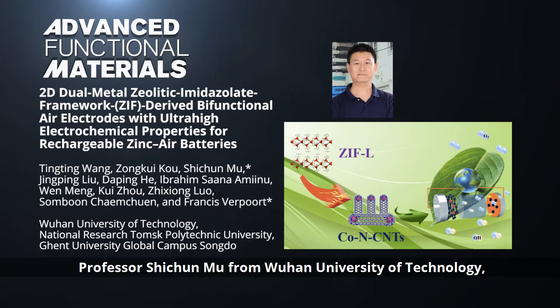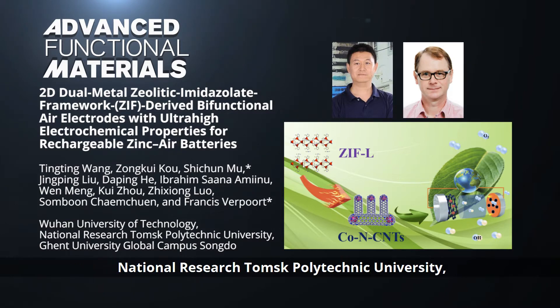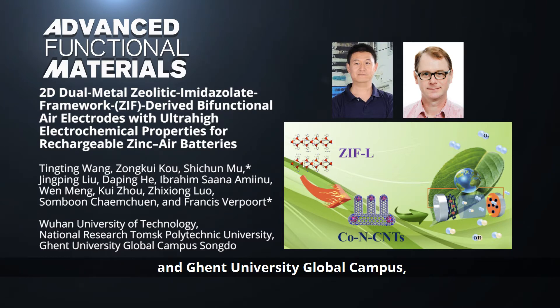Professor Shi-Chan Mu from Wuhan University of Technology, Professor Francis Verport from Wuhan University of Technology, National Research Thomst Polytechnic University, and Ghent University Global Campus, along with their co-workers,